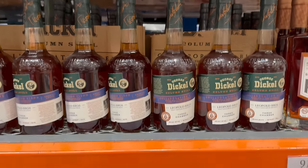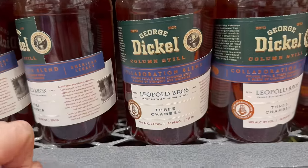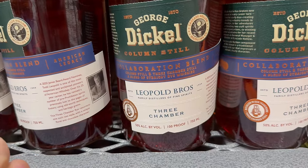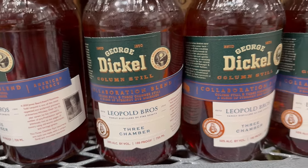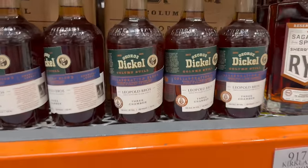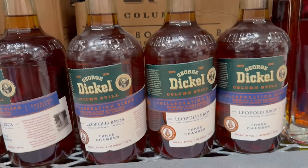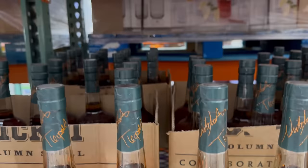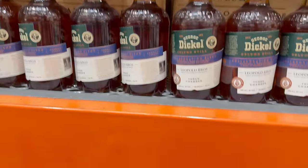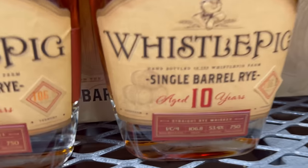This is a whiskey we featured on the channel before for all the wrong reasons — a collaboration between Dickel and Leopold Bros, coming in at 50% ABV or 100 proof. Not a great-tasting whiskey, probably more in the $30–$40 bracket. Costco has it at $79.99, which is insane since everywhere else it's like $110–$120. It just seems to be sitting on shelves everywhere and I would pass for that price — it's just not worth it.